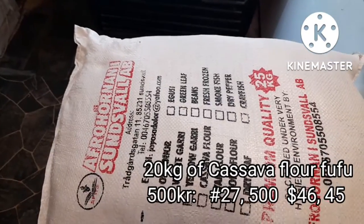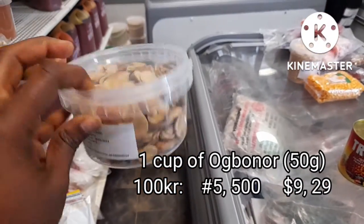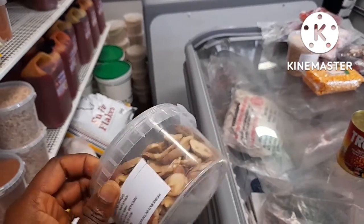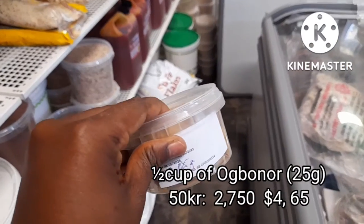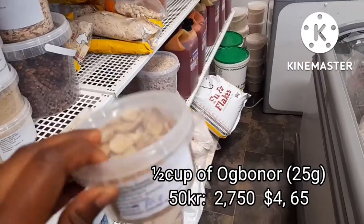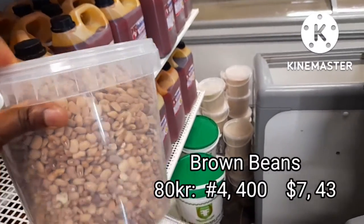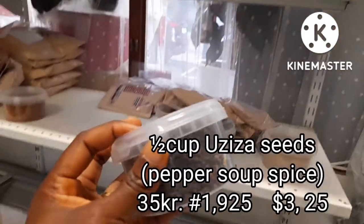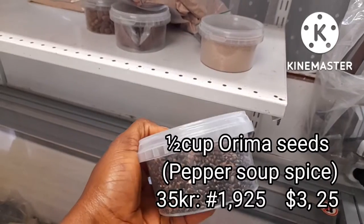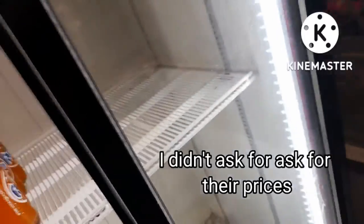500 crowns — is that much? This is about one cup of for bono — you can imagine, a cup for 100 crowns! The smaller one is 50 crowns for 25 grams. This is not even up to a handful of for bono. Brown beans — 100 crowns, 80 crowns. Local spice — this half cup is 50 crowns.